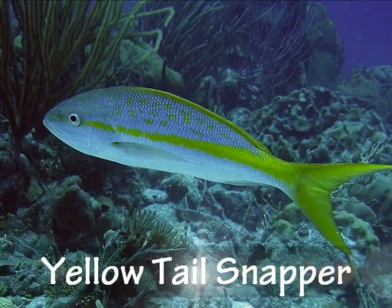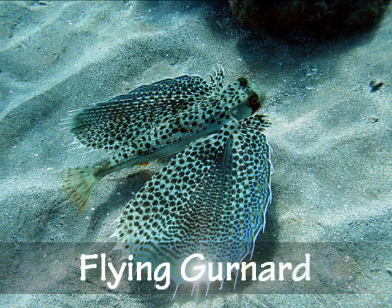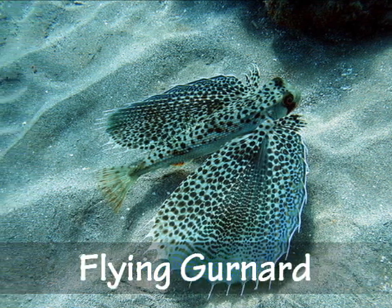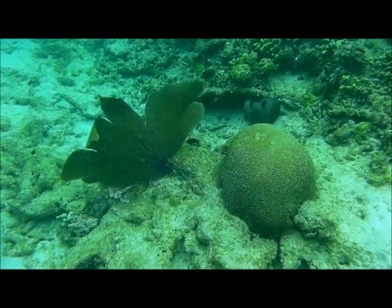The yellow-tailed snapper, the flying gurnard, the finger coral, and the beautiful sea fans.